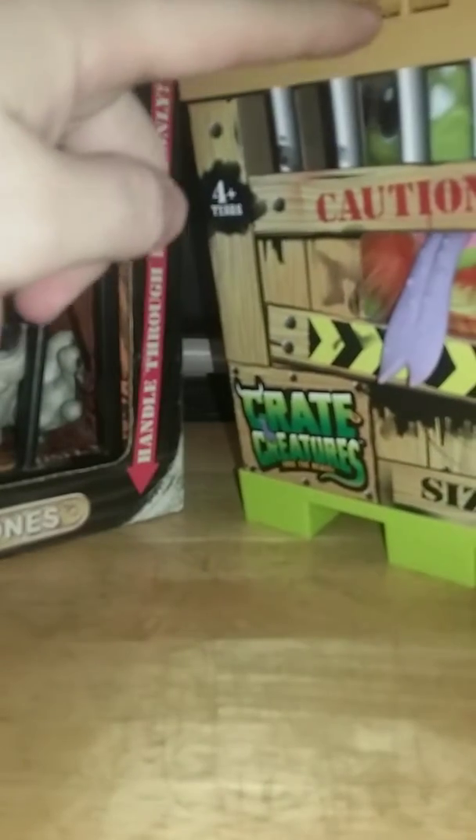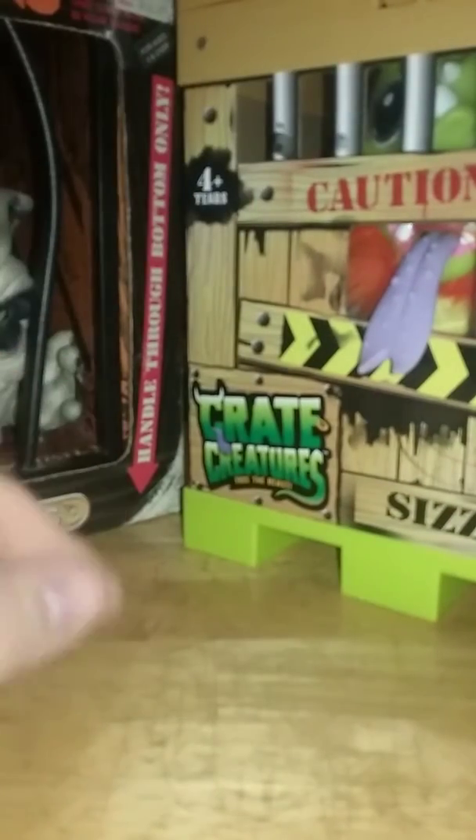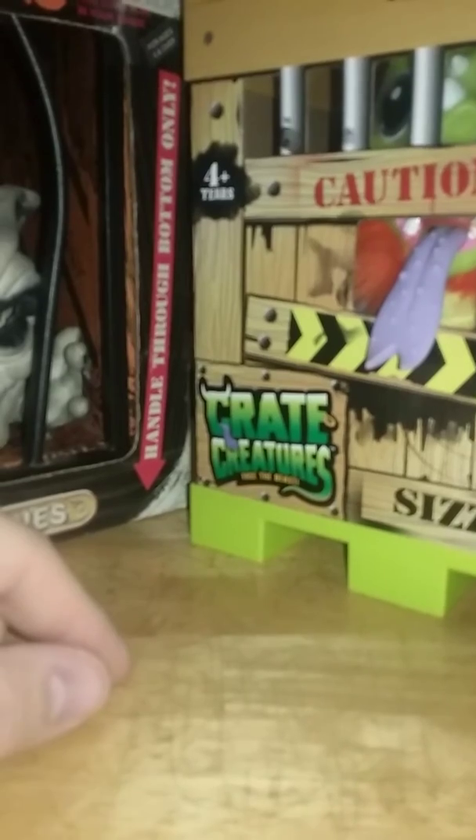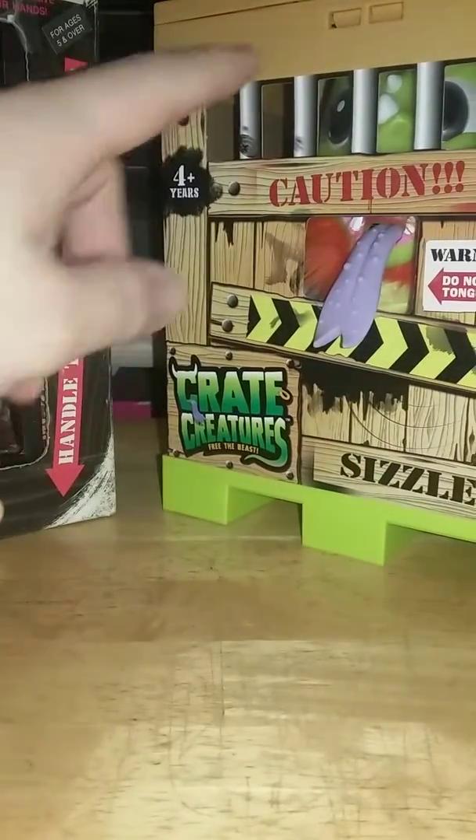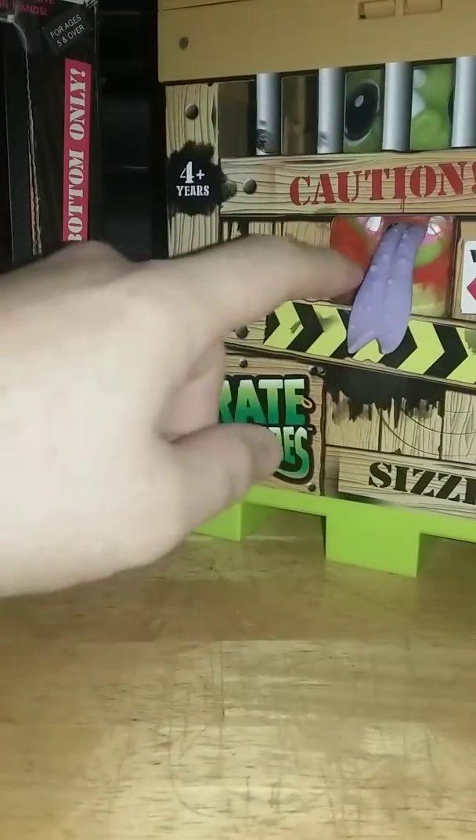And then you put the other end of the crowbar in right there, as you can see, and that makes it pop up, which is really cool. You put it right in here, and then it pops it up — I think it's spring loaded — and then he kind of shoots out.